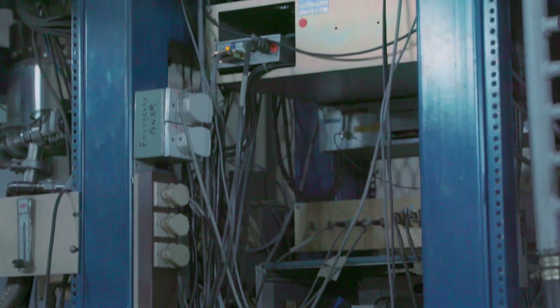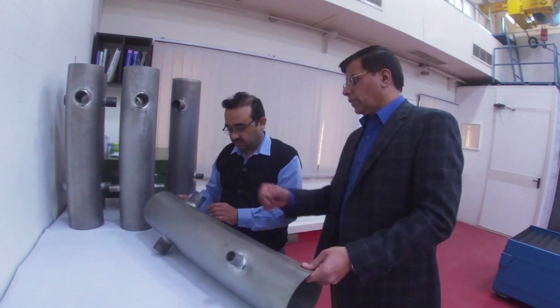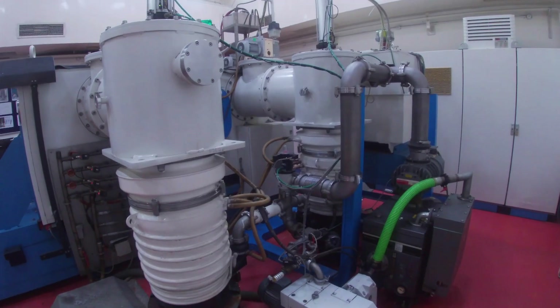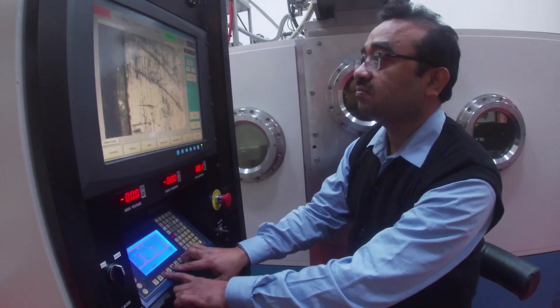The pelotron accelerator at Inter-University Accelerator Centre can accelerate heavy ions up to mass 40 above the Coulomb barrier in symmetric reactions. In order to increase this mass range up to 100 atomic mass units, the superconducting linear accelerator booster was planned.